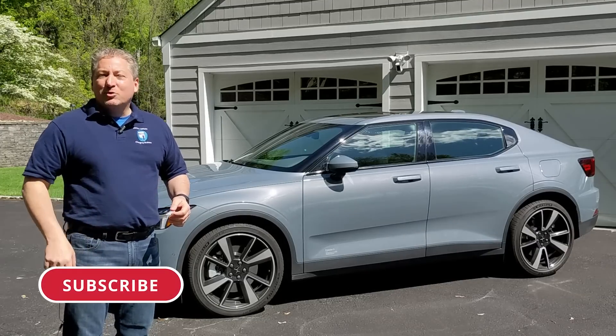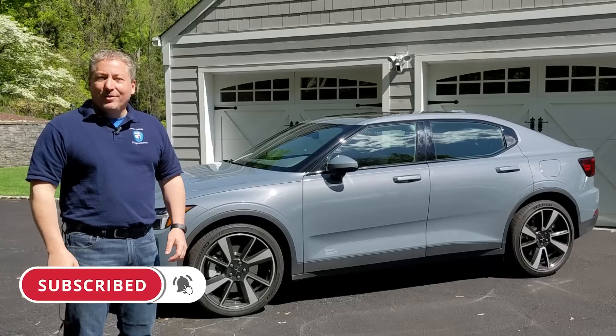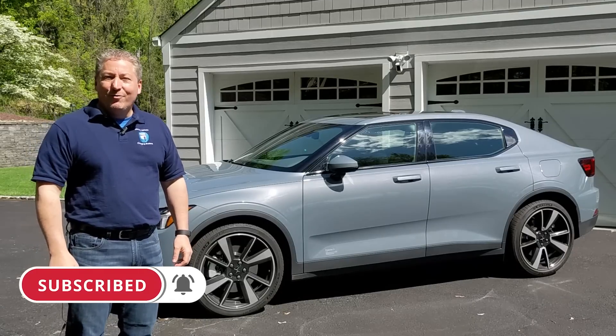Please tap that subscribe button and ring the notification bell so you don't miss any upcoming content here on State of Charge.